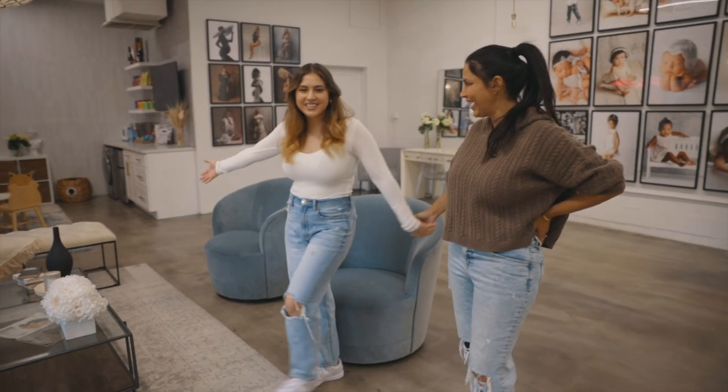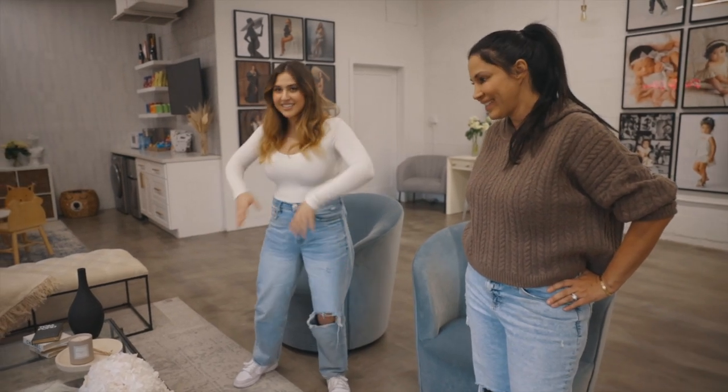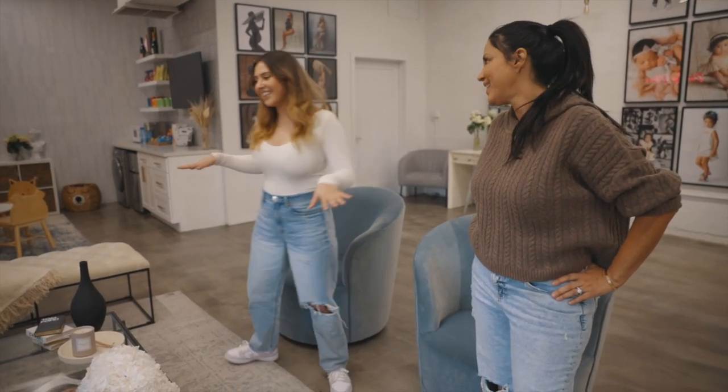So this is our lounge area, sitting area — chill vibes, modern pieces, everything you could need. I love this space.